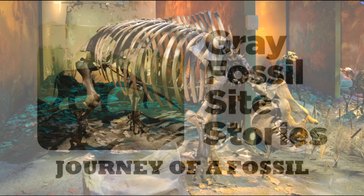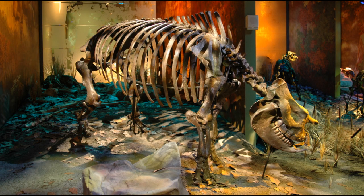At the Gray Fossil Site, one of our primary goals is to collect and preserve fossils so they can be available for paleontology research and public education. But the journey of a fossil from the dig site to the display case is often long and complex, involving many people with many specialties. Every fossil dug up at Gray has its own unique journey, but they all start off in the ground.